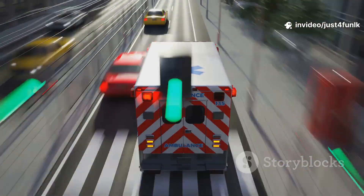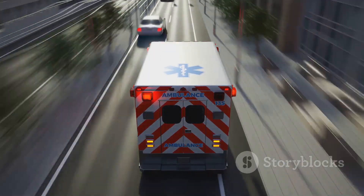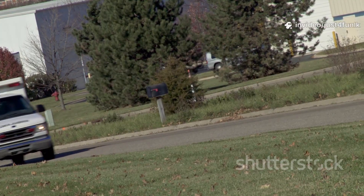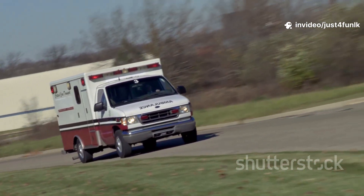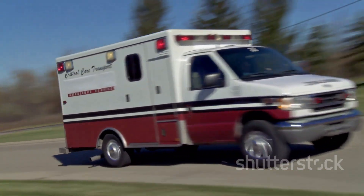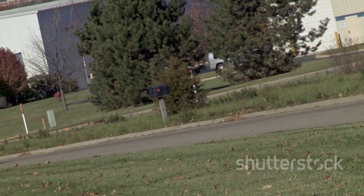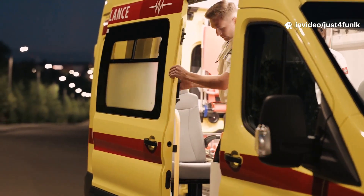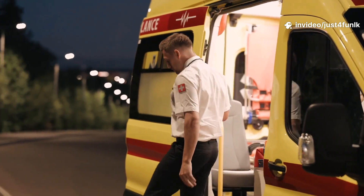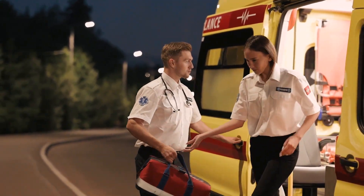Paramedics work quickly and carefully, making sure patients get the best care on the way to the hospital. Their quick actions can make a big difference. If you see one with its lights on, it's on a very important mission. Always remember to let ambulances pass, because they might be helping someone who really needs it. It's a way we can all help, just by moving out of the way. What a wonderful, helpful vehicle. Ambulances and the people who work in them are true heroes, always ready to help and save lives in our community.